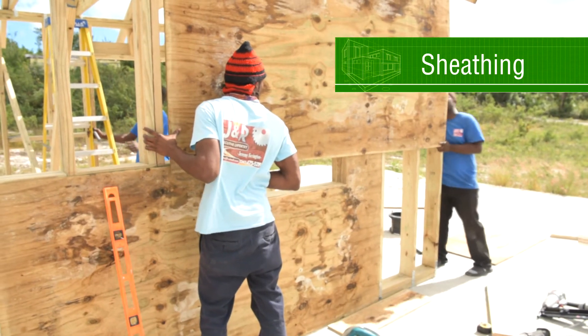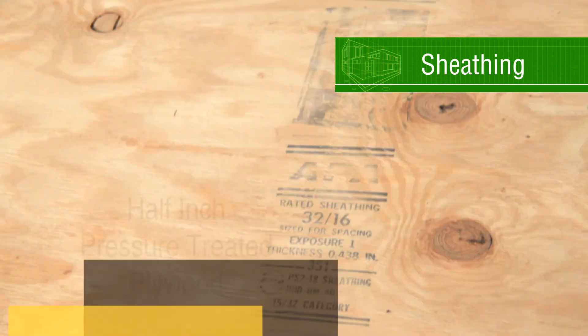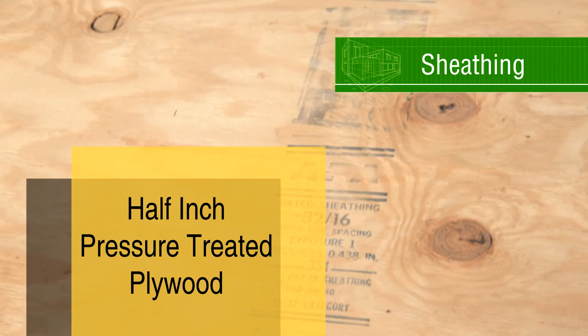Sheathing is plywood that goes on the outside of the wall frame and adds strength. Plywood must be pressure-treated and at least half an inch thick. Each sheet of plywood must be nailed to all framing that it is in contact with.